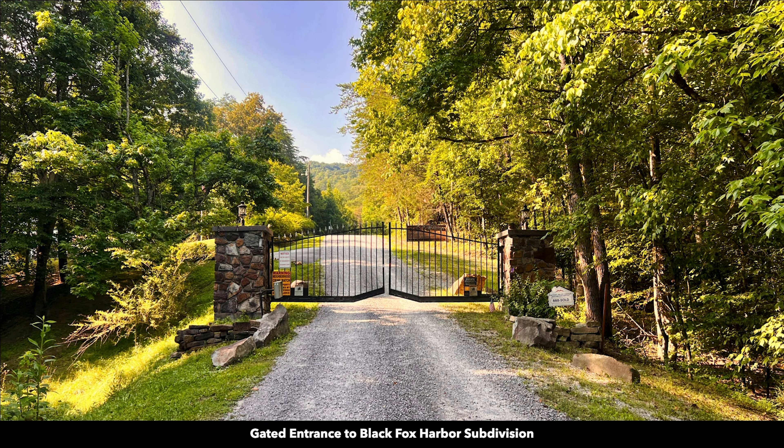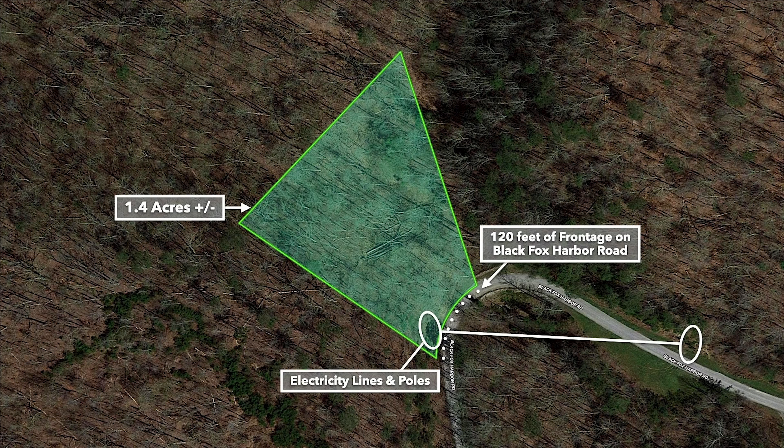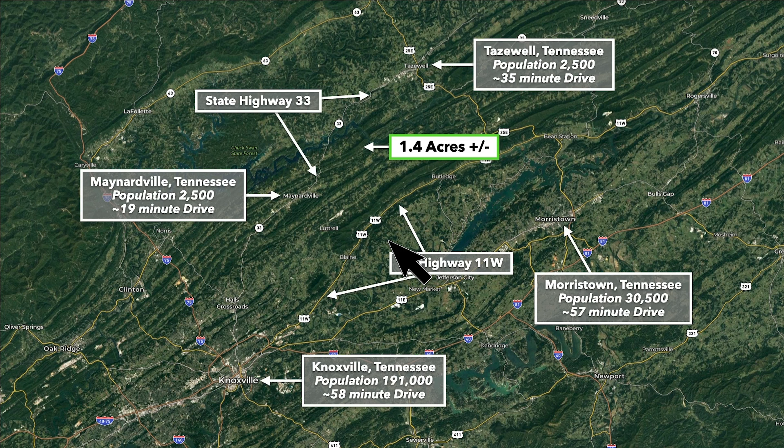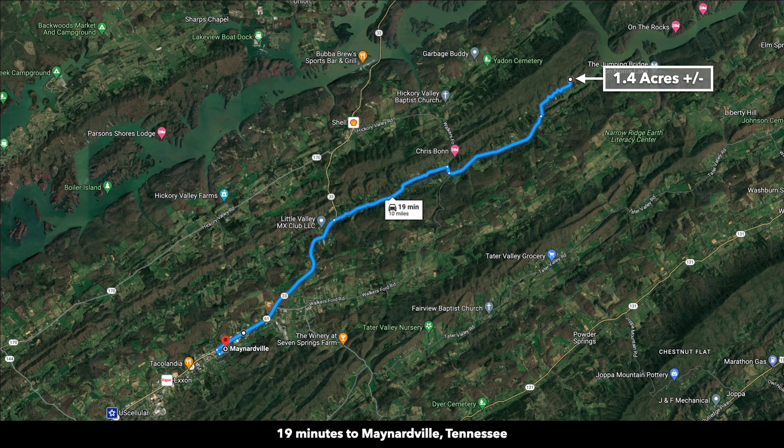This property is in a gated subdivision called Black Fox Harbor but there are no HOA fees. This is a satellite image with the 1.4 acres highlighted in green, and the elevation ranges from around 1,220 feet on the westernmost point to around 1,100 feet at the easternmost point along Black Fox Harbor Road. The property is just under an hour from Knoxville, Tennessee, which is located to the southwest.